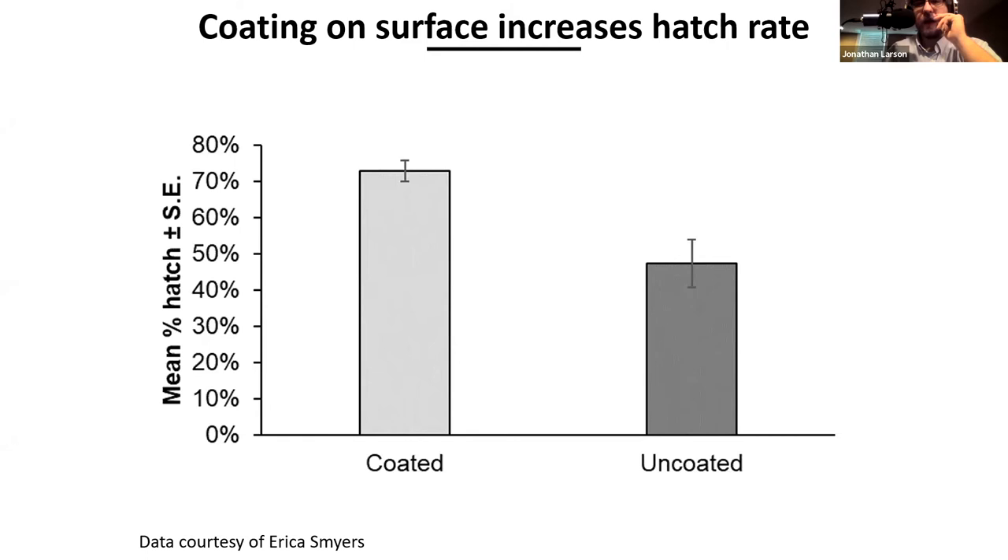They also have very few natural enemies here in the United States. In their native range, there are things that lay eggs inside spotted lanternfly eggs and a few predators that eat them. This is what has allowed them to be so successful even in agricultural settings — here's an orchard where a tree is more bug than tree at this point. That said, it's not true that nothing will eat them here.